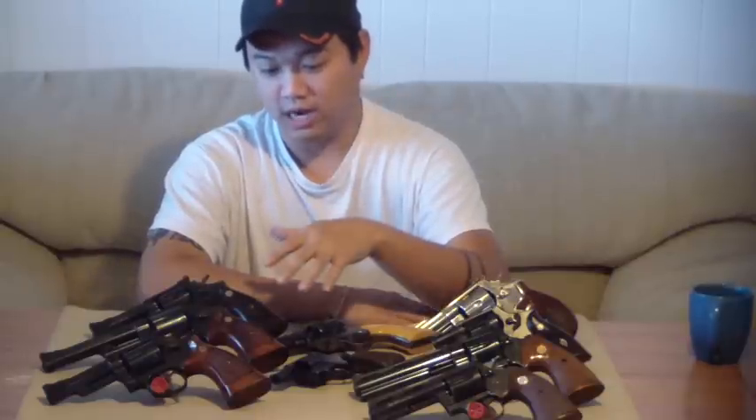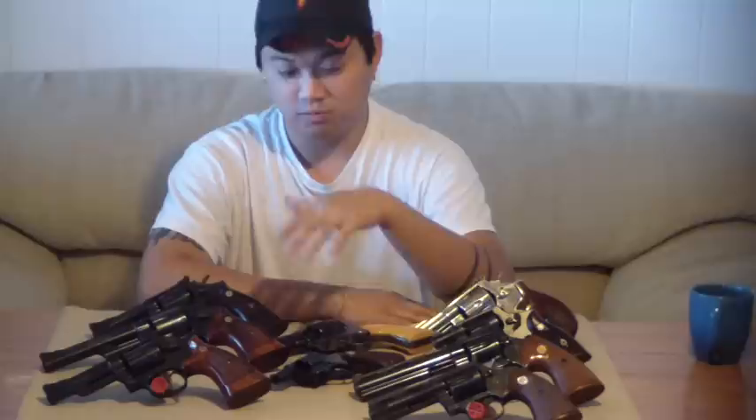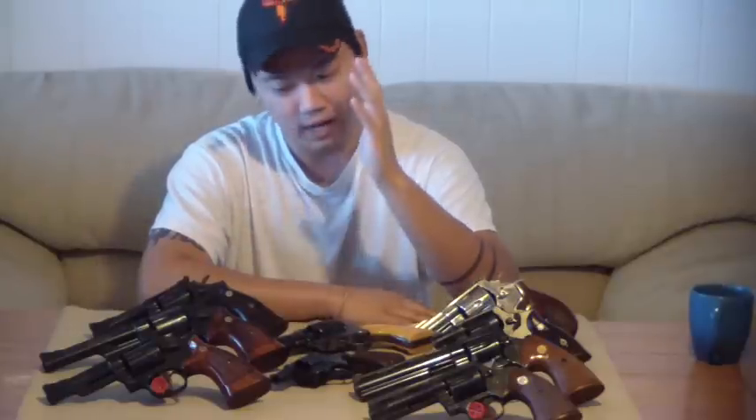Dirty Harry and the Smith & Wesson Model 29 — when that movie came out, to this day this is the most popular revolver that Smith & Wesson makes. It's the Model 29, because all the way back in the early 70s, Clint Eastwood's showing out with it, spawned five Dirty Harry films, and still going strong with the romance of this Model 29.